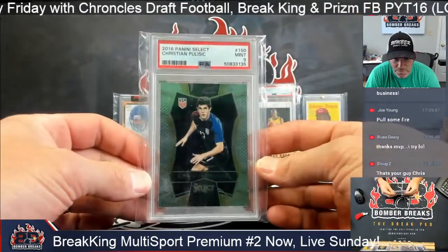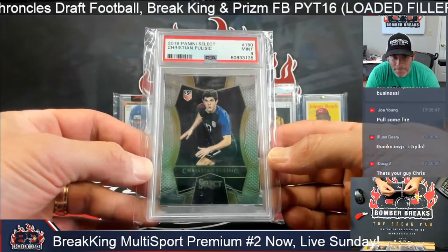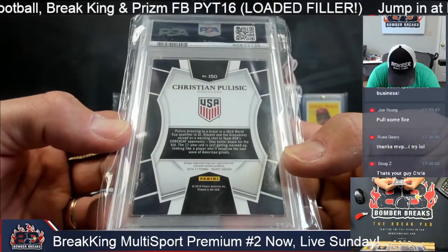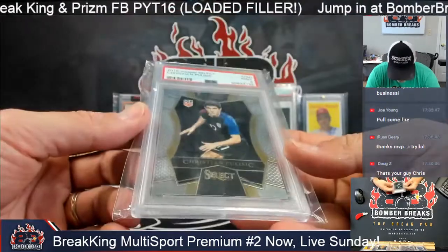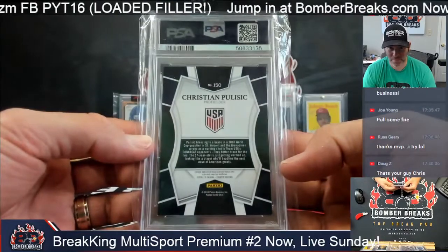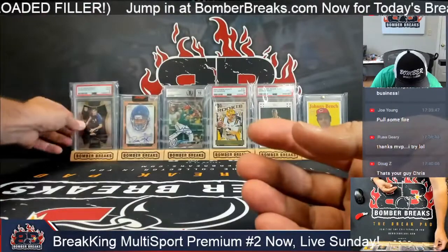So Celeste is a soccer dude — is that Pulisic? Christian! 2016 Select, mint 9. Christian Pulisic — he's one of our best players, best young players back then. 2016-17 Select, I would guess his first Select card. He burst onto the scene at 17 years old. Boom! In a 9 grade — why couldn't it be a 10?